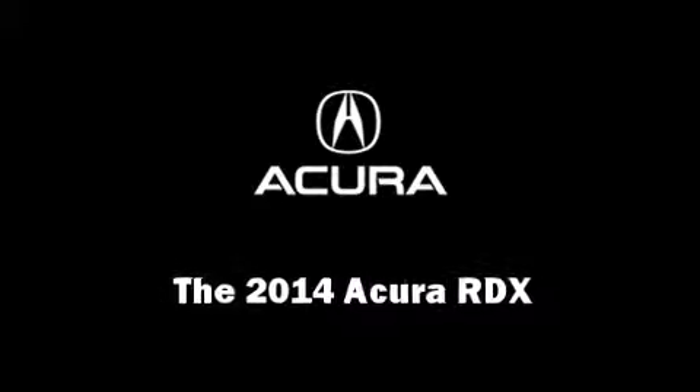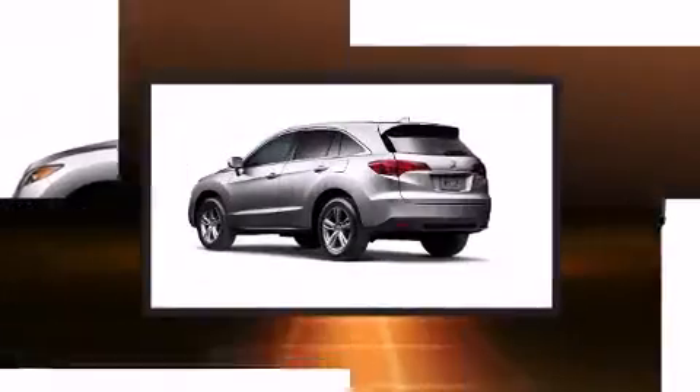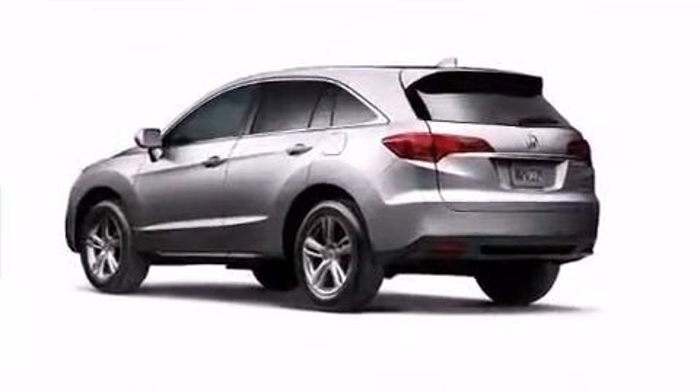Step into the 2014 Acura RDX. Smooth gear shifts are achieved thanks to the refined six-cylinder engine, providing a spirited yet composed ride and drive.